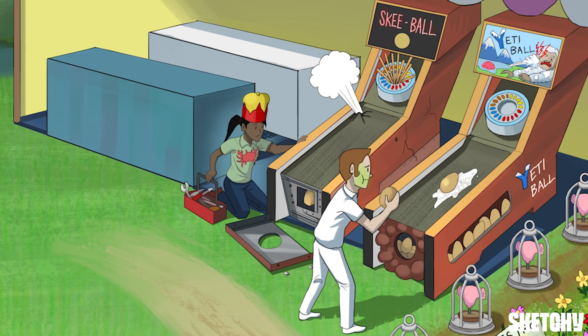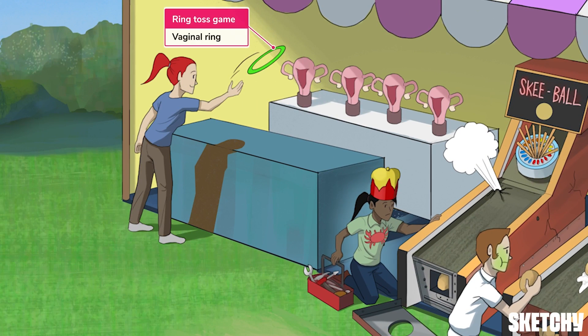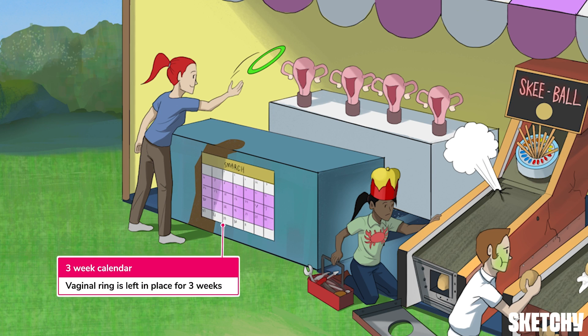Oral delivery is not the sole route of administration of combined hormonal contraceptives, so let's move over to this ring toss game to learn about our next method. A flexible polymer vaginal ring embedded with etonogestrel, a progestin, and ethinylestradiol is available for contraceptive purposes. When used correctly, vaginal rings have similar efficacy to combined oral contraceptives. Instead of being absorbed from the GI tract, hormones are absorbed through the vaginal mucosa into the systemic circulation. The vaginal ring is inserted and left in place for three weeks, before it's removed for one week, and then replaced with a new ring following that one-week break.